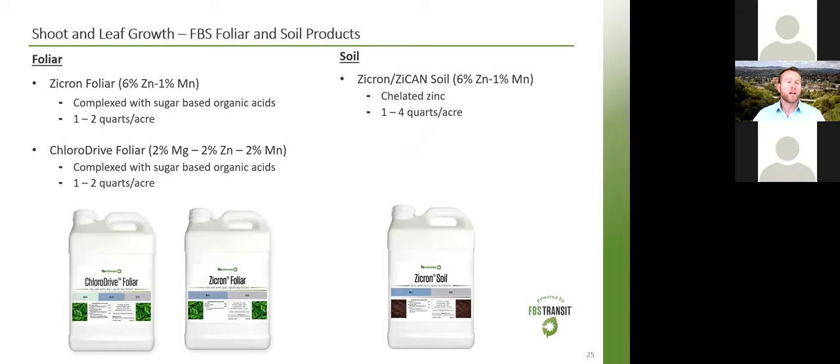For zinc — important for shoot and leaf growth and early berry growth — we have several products. Our zinc foliar uses sugar-based organic acids because research has shown that zinc sulfate on its own is not phloem-mobile, but when combined with low-molecular-weight organic solutes like sugar-based organic acids, translocation is really improved. This foliar is six percent zinc and one percent manganese. We also have a similar product including magnesium — a 2-2-2 ratio called Chloro-Drive — and for soil applications, Zikron Soil: six percent zinc chelated with organic acids rather than synthetic chelates, which can have negative effects on soil microbes.